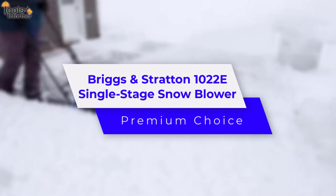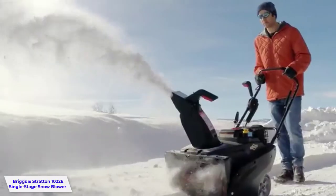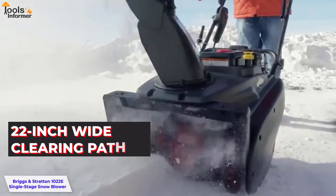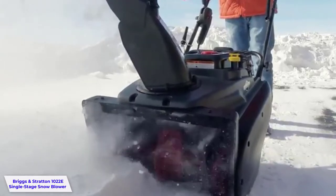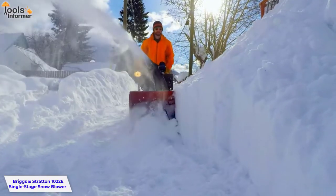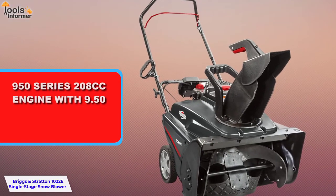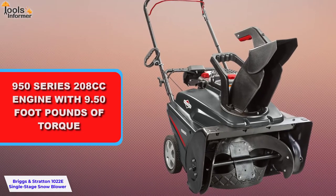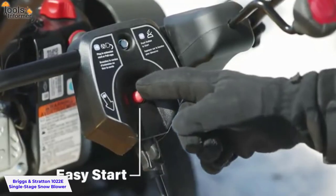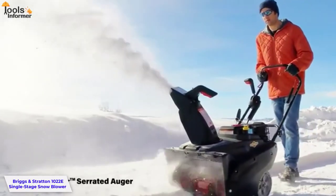Briggs & Stratton 1022E Single-Stage Snowblower — Premium Choice. If you want to remove snow from your driveway quickly and easily, the Briggs & Stratton 1022E can be the perfect solution. The 22-inch wide clearing path makes it possible to clear snow quickly and efficiently. The 12.5-inch intake height means you don't have to bend down while clearing snow, which is especially beneficial if you have back problems. This model uses a 950 Series 208cc engine with 9.5 foot-pounds of torque, so even large amounts of snow can be removed with ease.